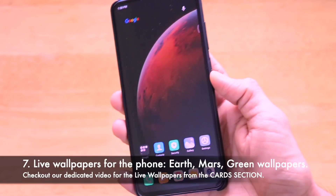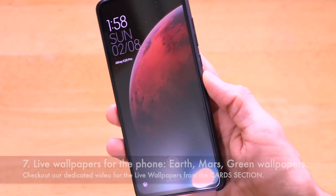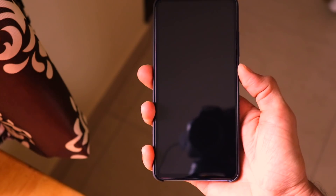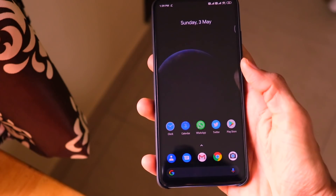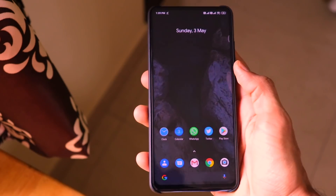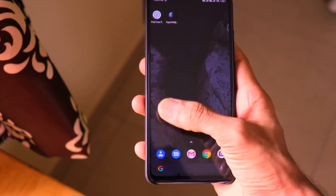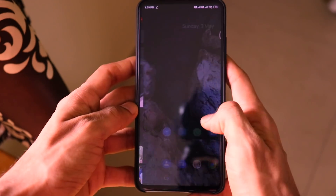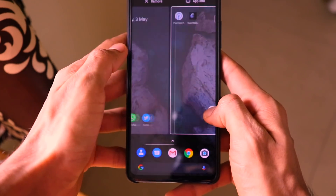The next change is with respect to live wallpapers, which work on almost all devices. We have made a separate video about how live wallpapers work and how cool they look. If you want to use live wallpapers on your Redmi K20 Pro or any device running MIUI 11 or MIUI 12, please check the link in the card section and description.